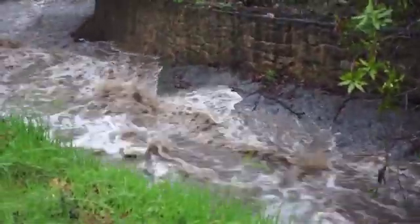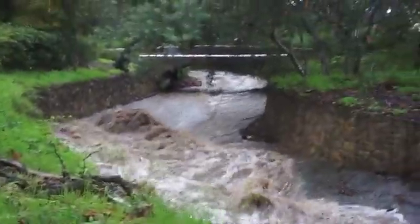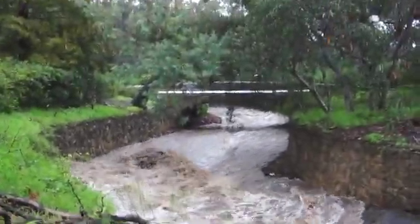Okay, here's a video — Olive Mill, Montecito Creek, one hour after a one-inch rain in one hour.